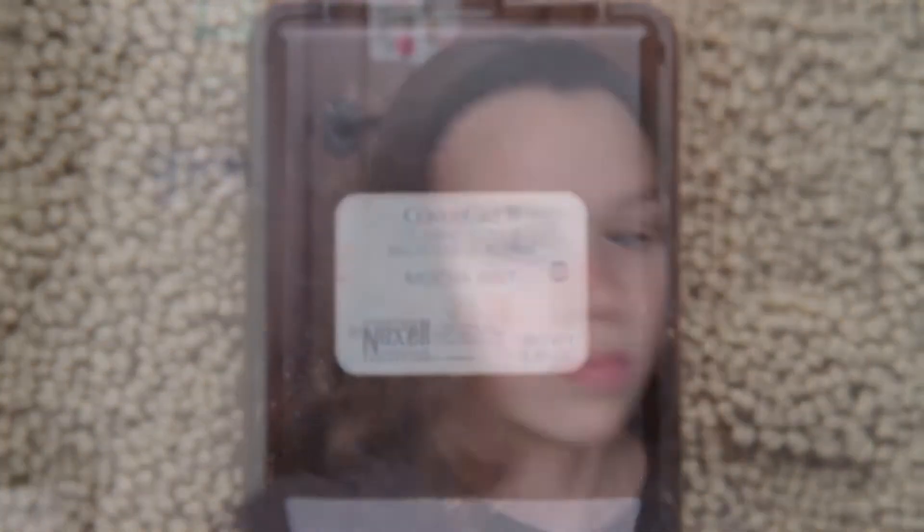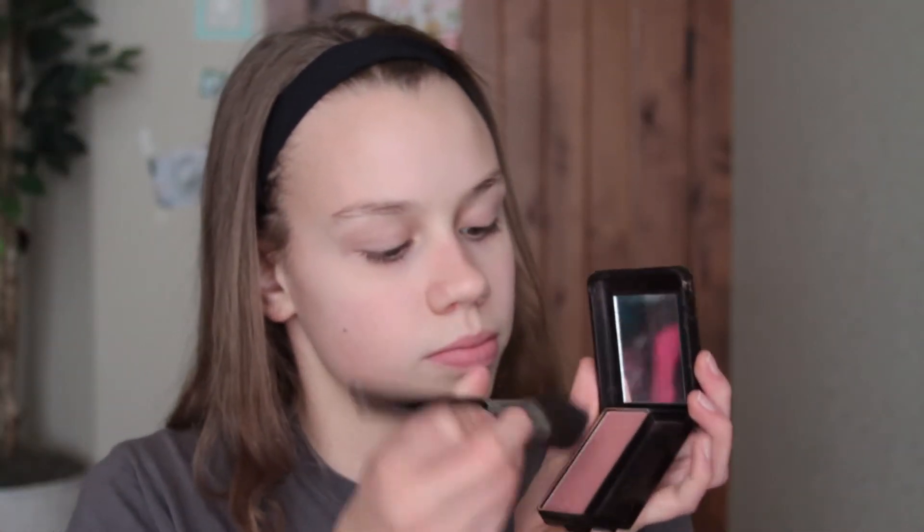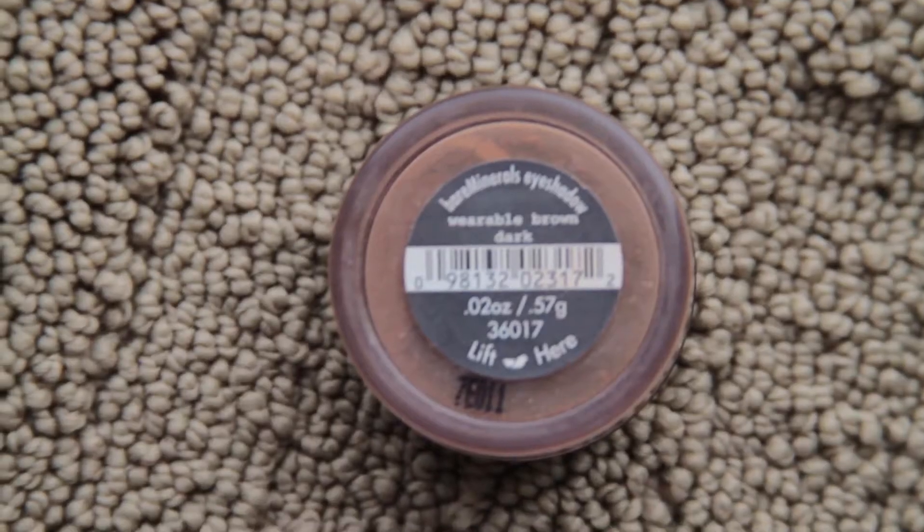Next I am using my Covergirl Mocha Mist blush and I think this is very beautiful. I'm just putting this on the apples of my cheeks. And now it is time for eyes, so I'm taking this Bare Minerals dark brown eyeshadow and putting this all over my lid as kind of a base for the rest of my eye makeup.